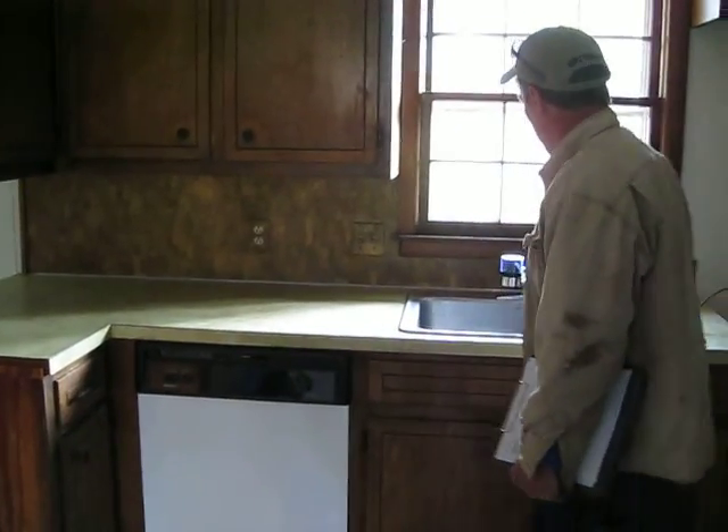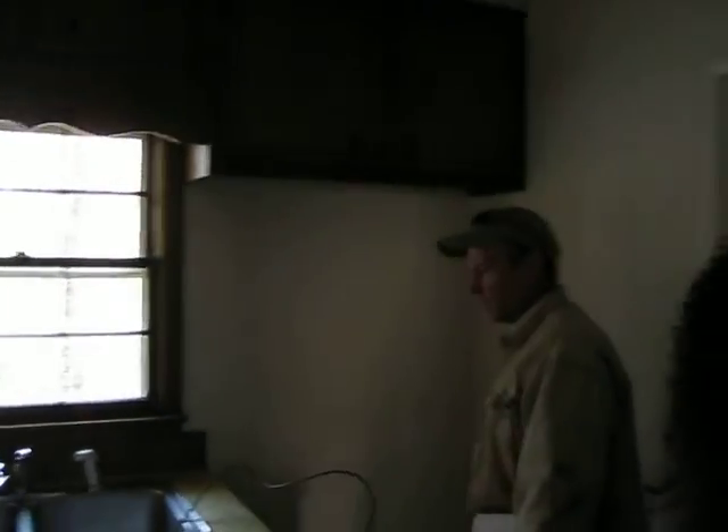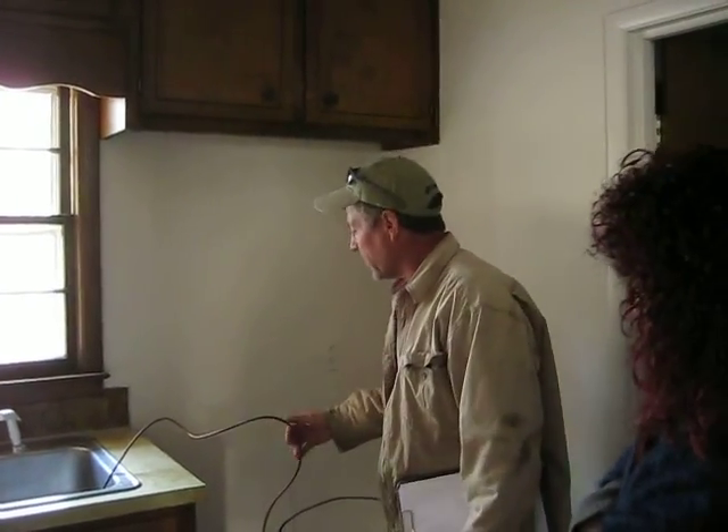New dishwasher. A new refrigerator will go right here. This line is for water going into the refrigerator — it makes ice cubes.